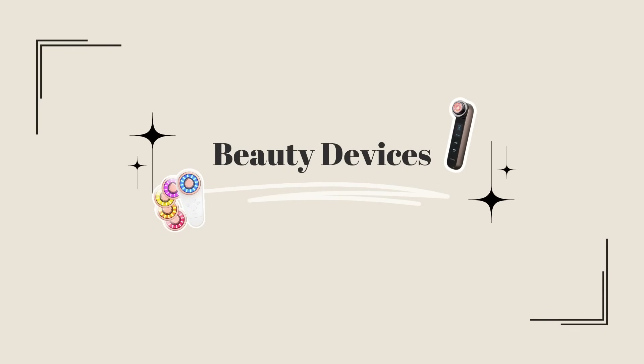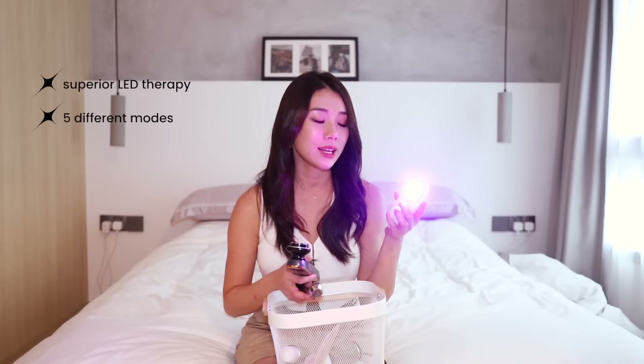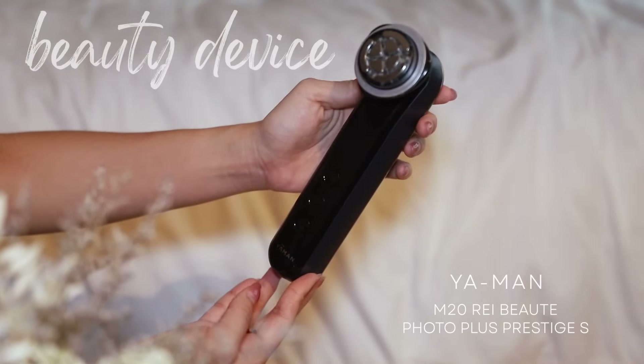My beauty devices. First one is the Skin Ink Tri-Lite Device. This is superior when it comes to LED lights — you can see there are five different lights and they are the strongest I've ever come across out of all the beauty devices I own. I use this whenever I need to do LED light therapy. It's also really small and handy. Next is the Yaman Photo Plus Prestige SP. This is super expensive, weighty, and large, but it has the best EMS lifting technology for me. It also has an added cleansing function that helps to draw out impurities from your skin. The EMS Up mode is my favorite — it helps to tighten your skin and lift your muscles, like giving your muscles a workout. There's even a special eye care function and a cooling function.